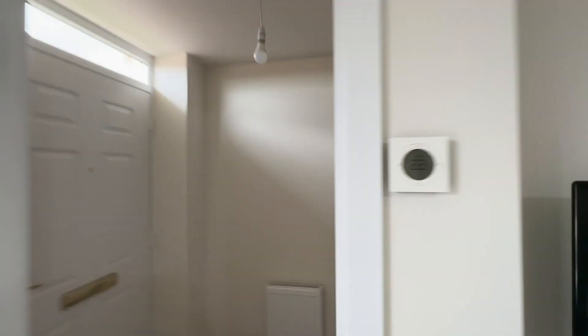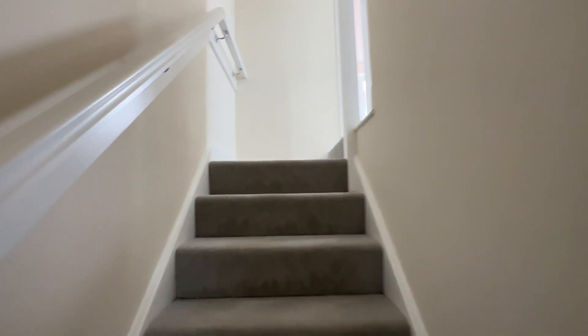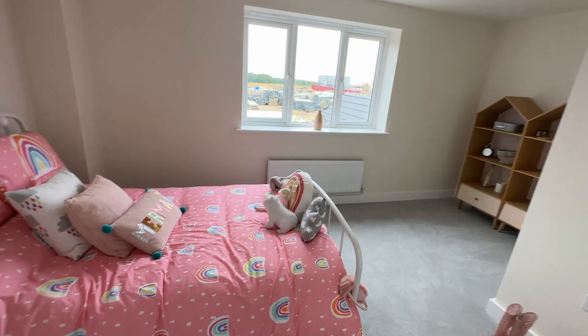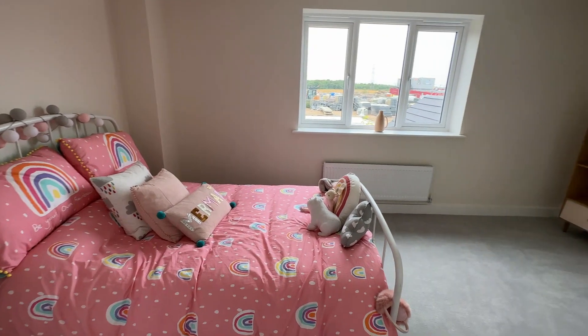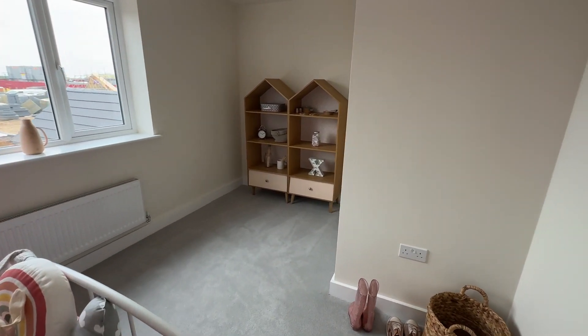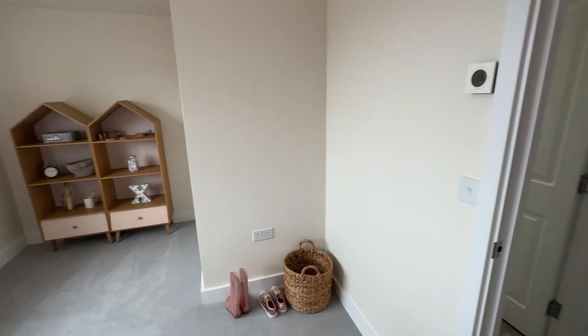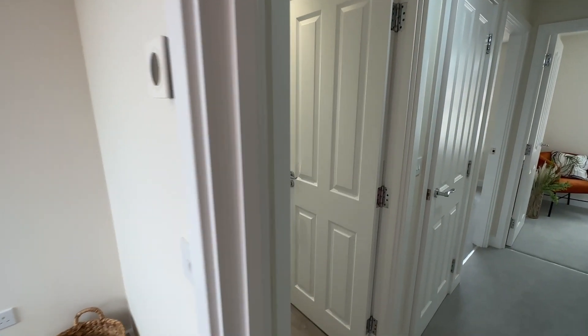Let's go and take a look upstairs. Going up to the first floor of this three-storey home you will find two bedrooms. Going into the first bedroom, which is a double to the rear of the property, with ample space for wardrobes, a dressing table, or a play area within the bedroom depending on your living needs.